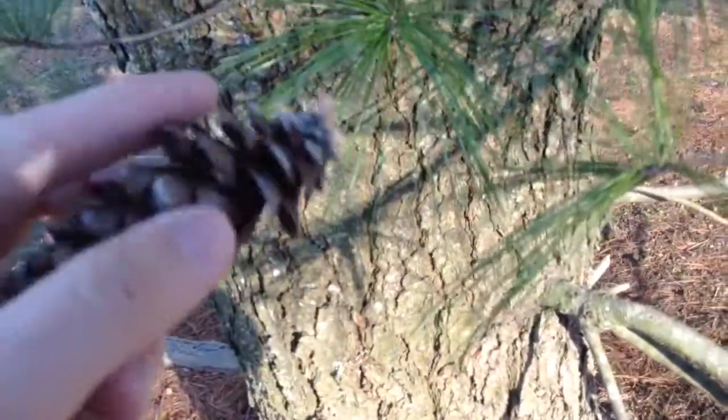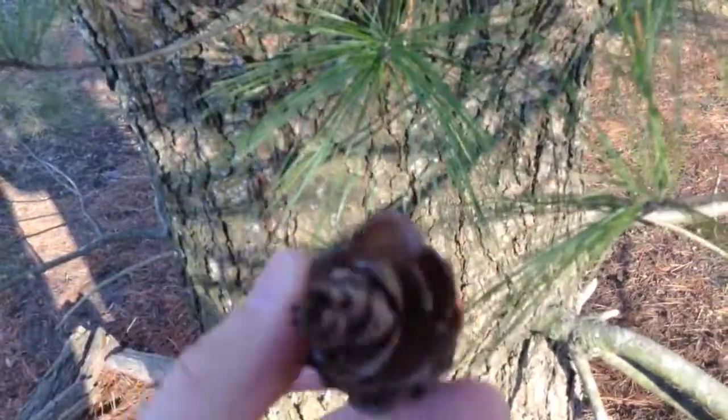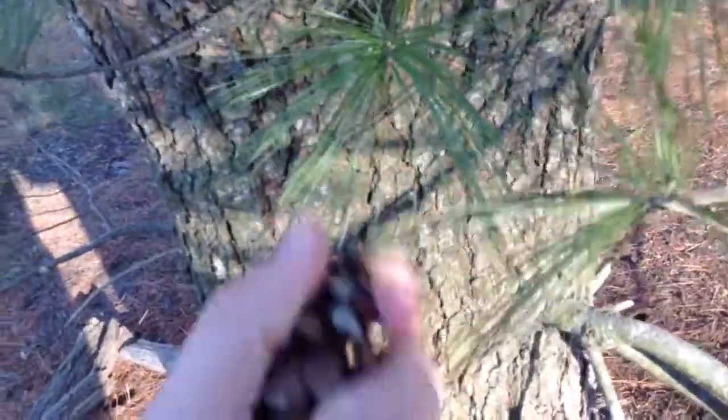This one has thousands of pine nuts, and they can be used like a grain. You can also start fires with pine cones once you have a good fire going.